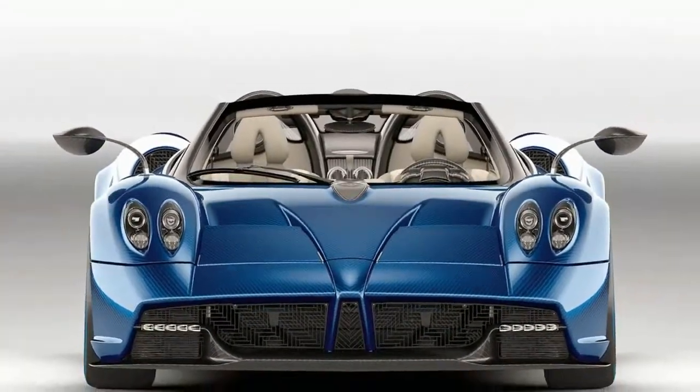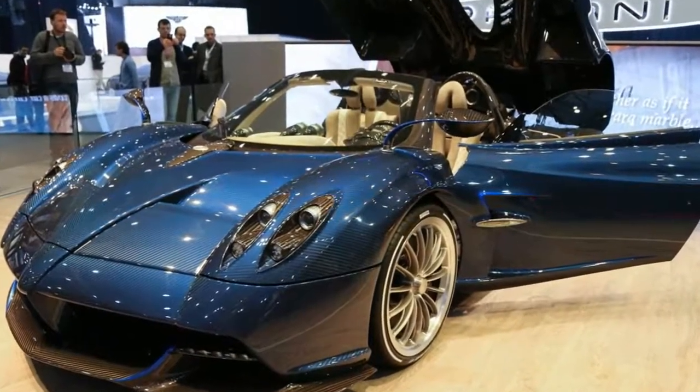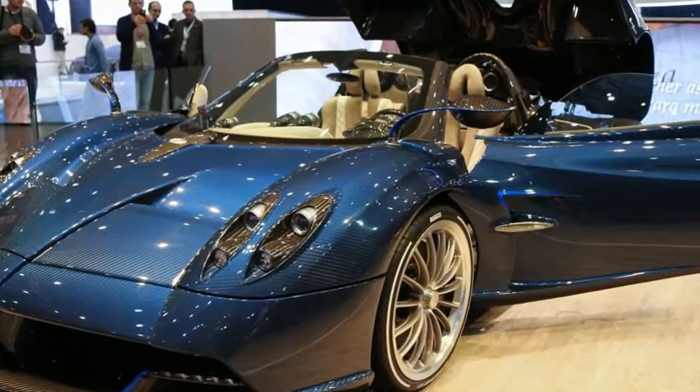Along with making the car lighter, the roadster is said to be 52% stiffer, which is a surprising change in the conversion to a convertible.